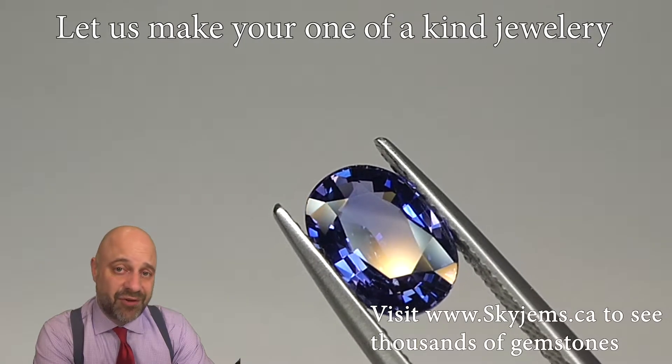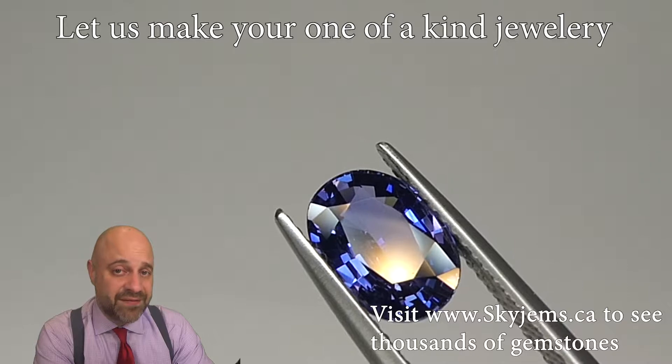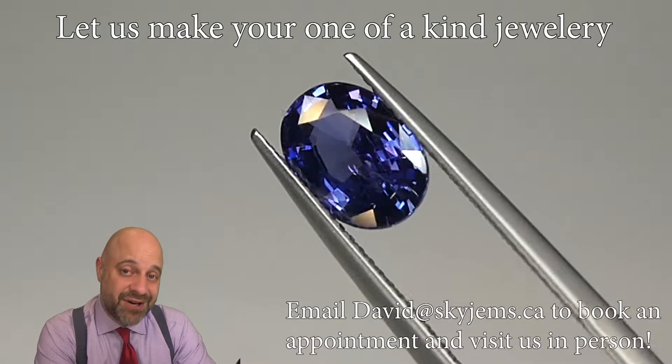Of course, if you're in the Toronto area and you'd like to come by and take a look at this or any of the gems we have, I'd love to have you into the office. Please reach out to me to book an appointment as we do not accept walk-in customers. And all of you, stick around.